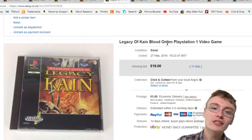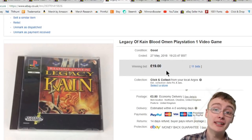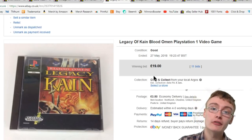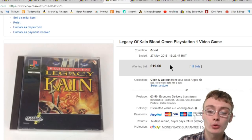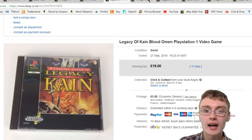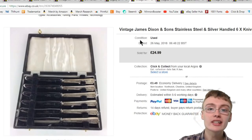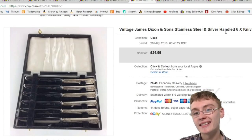Next, Legacy of Kain: Blood Omen for PlayStation One. Got it from a charity shop for £3.99, put it on auction — the disc was in pretty decent condition — and got £19 plus postage within a week. More than happy with that, a nice little quick flip.